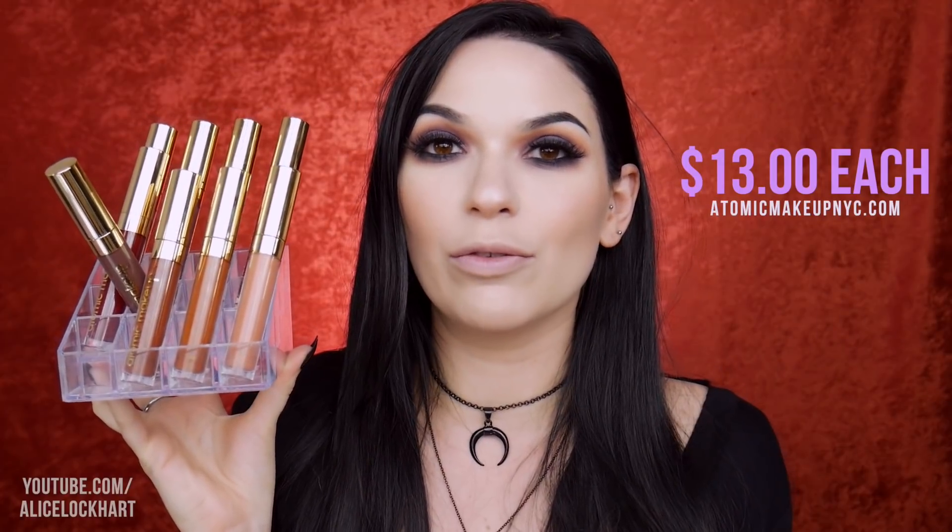Hey guys, it's Alice Lockhart. Welcome back to my channel. Today we are going to be doing a swatch video of the fall collection from Atomic Makeup. Atomic Makeup makes liquid lipsticks. They're some of my absolute favorite formula. I found out about them a while back, bought a bunch, fell absolutely in love with them. You've probably seen me talk about them quite a few times.